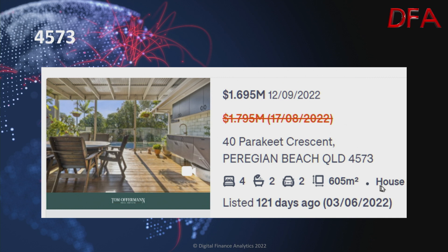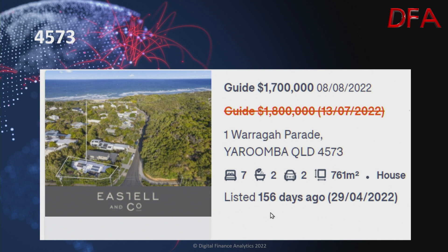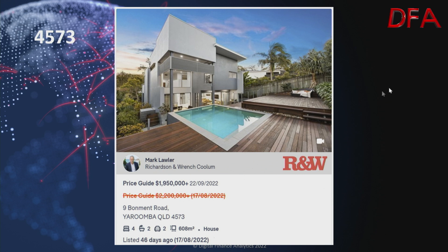Another example at Peregian Beach — a house on 605 square metres, four bedrooms, two bathrooms, two cars, listed 121 days ago on the 3rd of June. On the 17th of August it was $1.795 million; on the 12th of September reduced to $1.695 million. Another in the same postcode, listed 156 days ago on the 29th of April — a house on 761 square metres, seven bedrooms, two bathrooms, two cars. On the 13th of July it was $1.8 million, but on the 8th of August reduced to $1.7 million. Another one, listed 46 days ago on the 17th of August — a house on 608 square metres, four bedrooms, two bathrooms, two cars. On the 17th of August it was $2.2 million; on the 22nd of September it was $1.95 million.